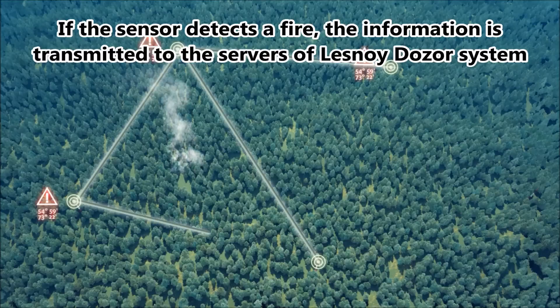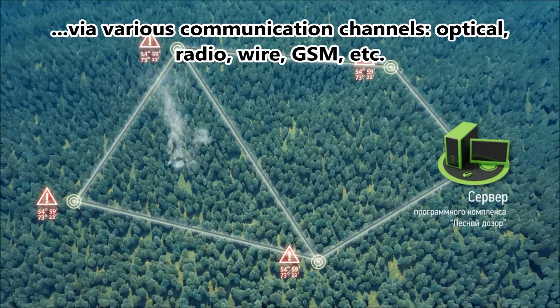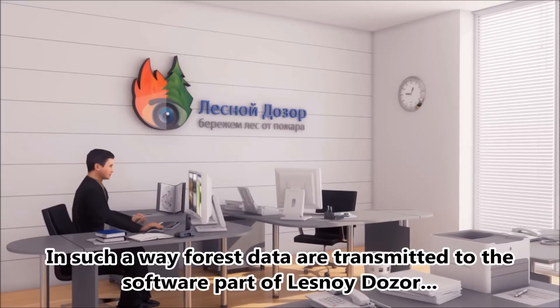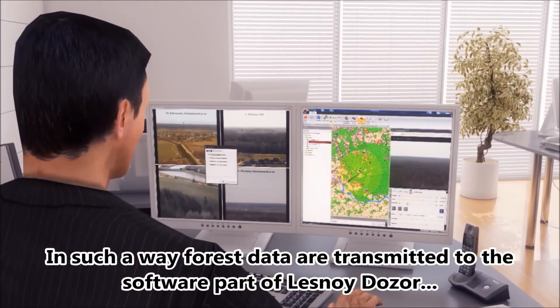If a sensor detects a fire, the information is transmitted to the servers of LESNOY DOZOR's system via various communication channels: optical, radio, wired, GSM, etc. This way, forest data are transmitted to the software part of LESNOY DOZOR, where they are processed and analyzed.